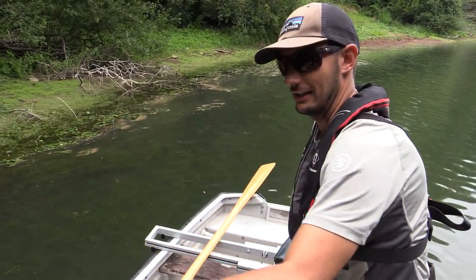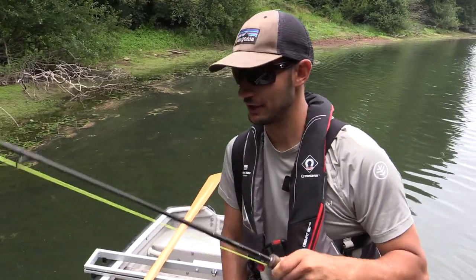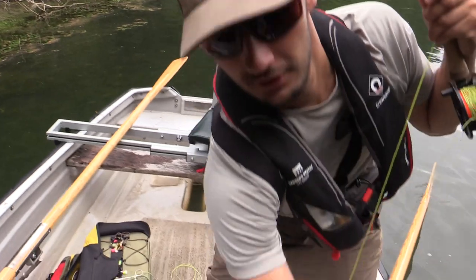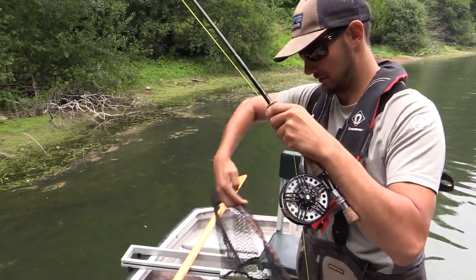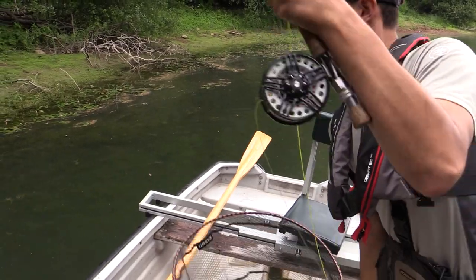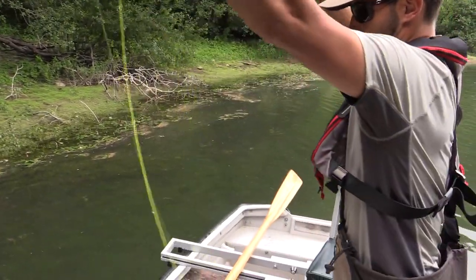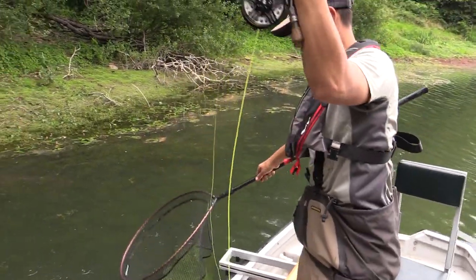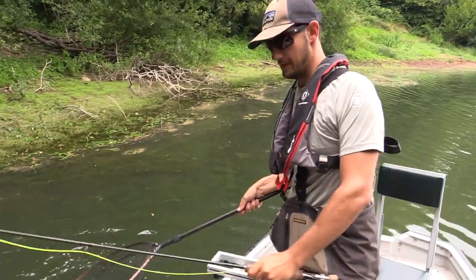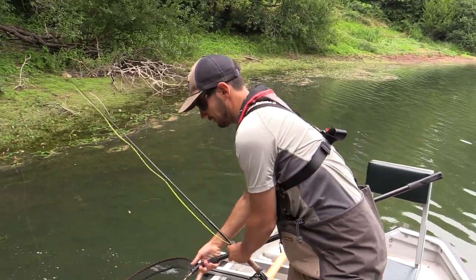It's giving you a bit of a run around! It keeps wanting to dive underneath the boat. It's a nice fish, taken on a little nymph. It's about ready for netting now. Nice fish, that.